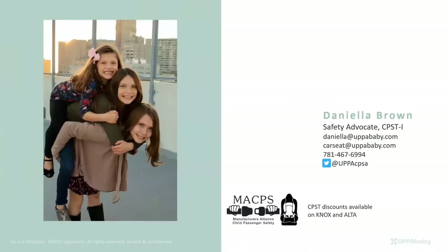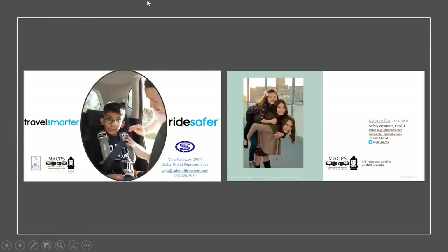These are my children. UPPAbaby and Safe Traffic Systems are both proud members of MACPS. I do have discounts on the Knox and the Alta right now, so if you're interested please shoot me an email.